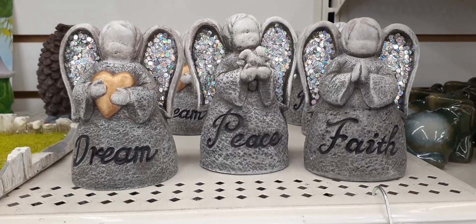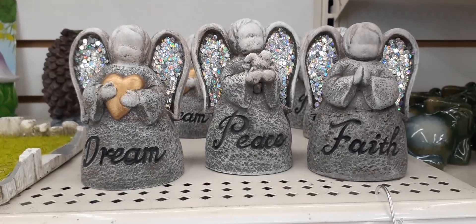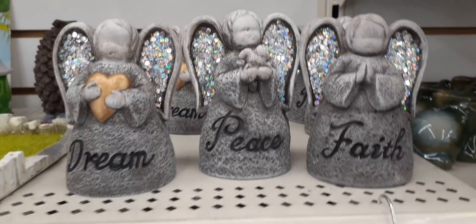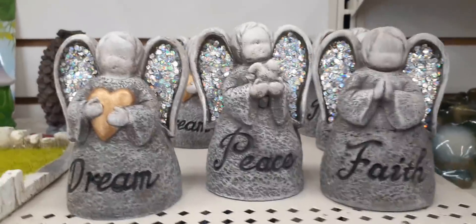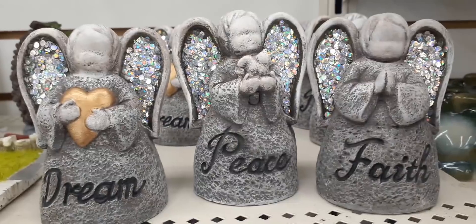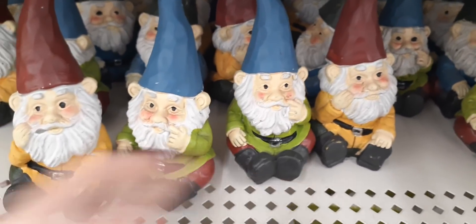Hello friends, we're here at Dollar Tree and I just wanted to show you some cool stuff that is new to my Dollar Tree. Not sure if you all have already seen it, but here are these adorable angels. We have one holding 'Dream' with a gold matte heart, one holding 'Peace' with what looks like a dove in her hand, and then 'Faith.' What I really like is the blinged-out wings — super cute for only a dollar.